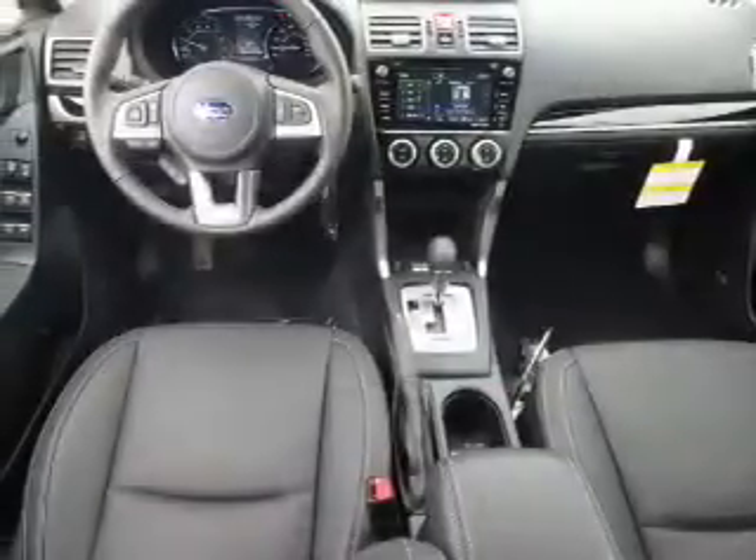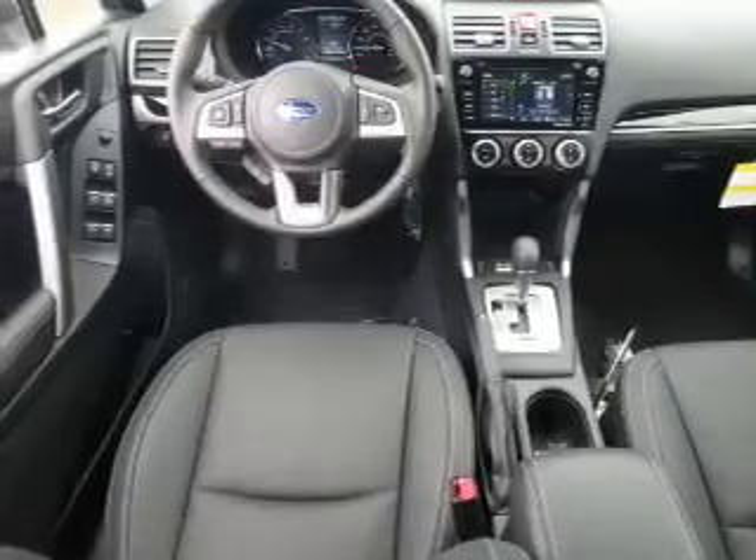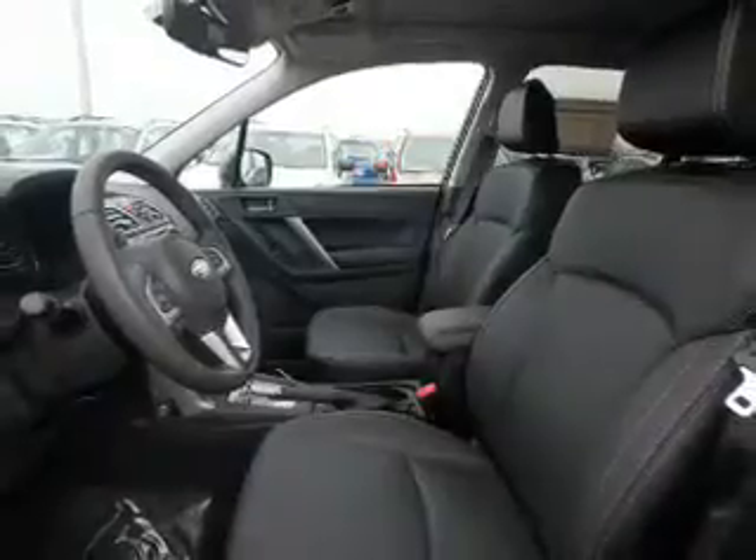Inside you'll find internet connectivity, leather seats, heated seats, Bluetooth connectivity, digital radio, Sirius XM satellite radio, digital audio input, steering wheel controls, automatic climate control, and curtain head airbags.